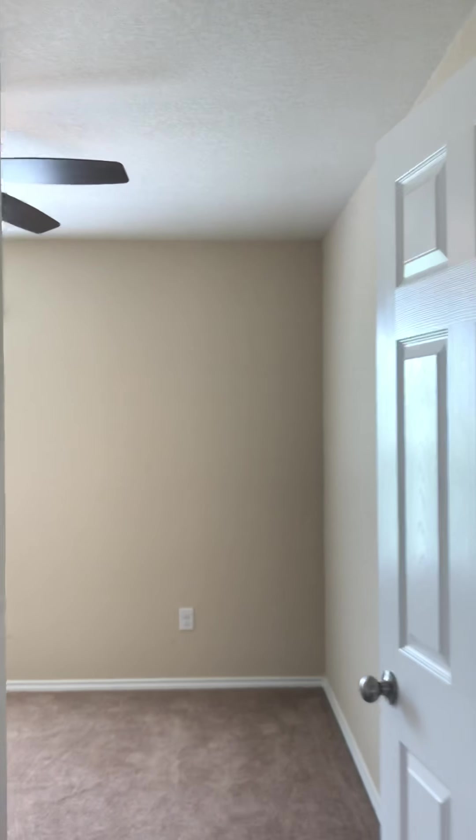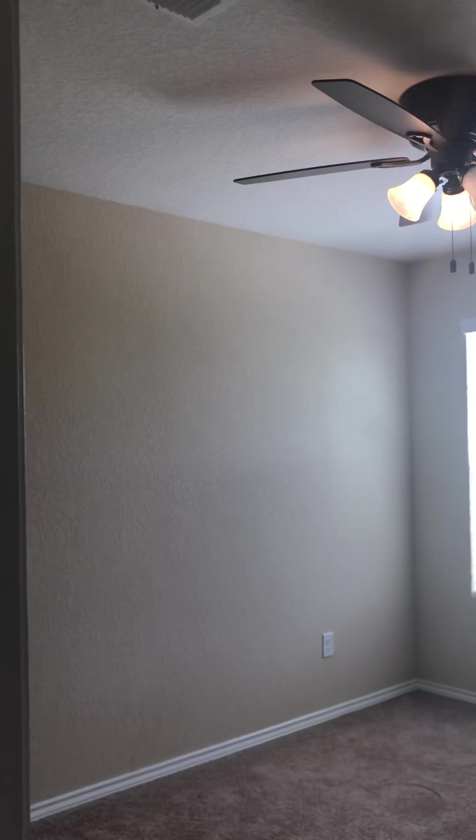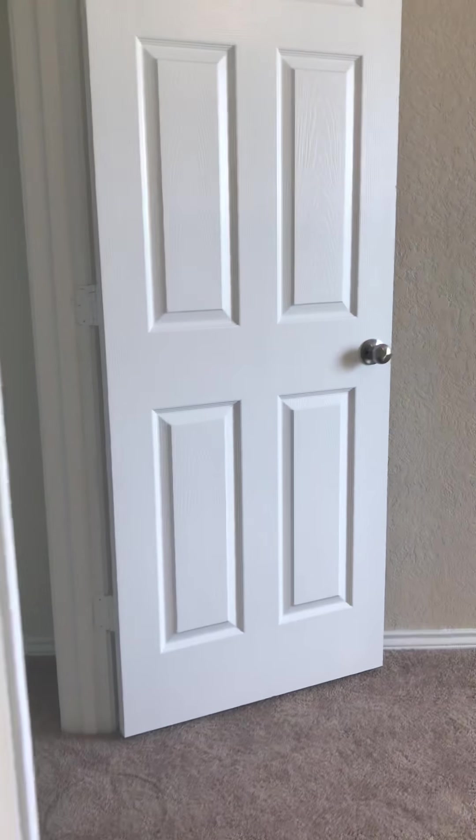Just kind of wanted to give you an overview of the back of the house first. So again, that's where the front of the house would be. And then heading upstairs.